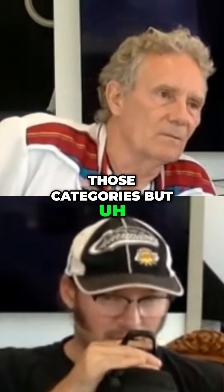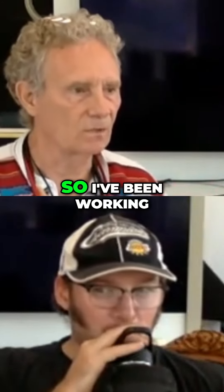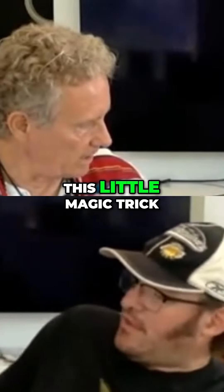We're going to talk about all those categories, but one of the first things is magic. I've been working on a magic trick, so we're going to start with this little magic trick.